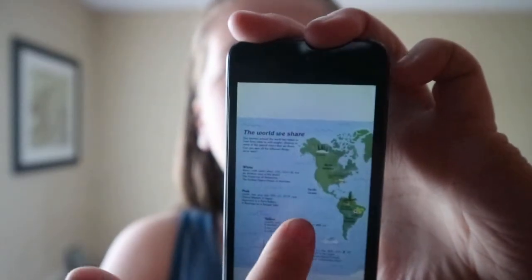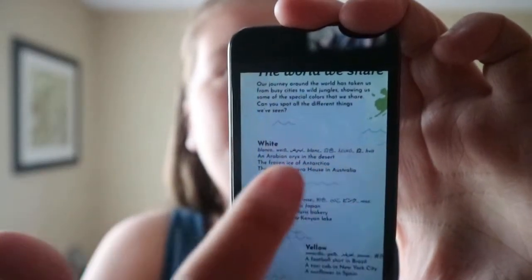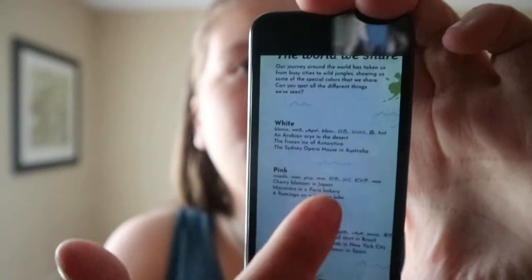The book has a map at the end. You get the color name spelled or said in other languages, and then three places associated with that color. So pink: rosado, rosa, rose, rosa. Cherry blossom in Japan, macarons in the Paris bakery, a flamingo on a Kenyan lake.